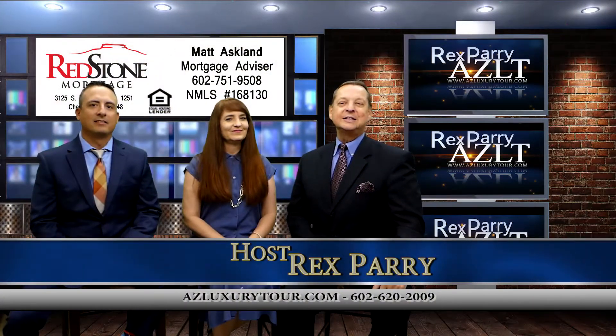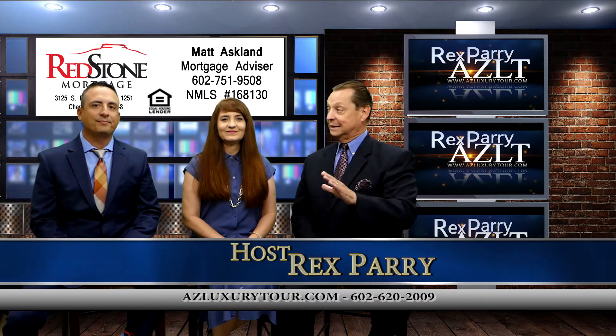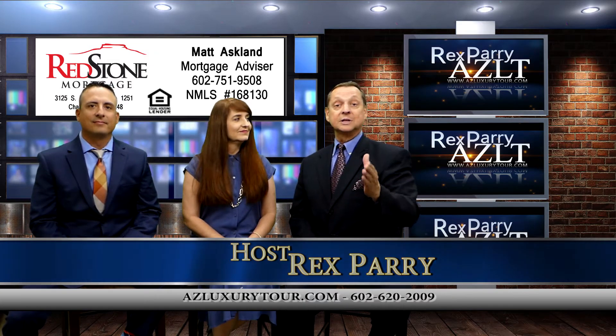Welcome back to the show, everyone. It's called azluxurytour.com. If you are in Southern California, San Diego, Palm Springs, Orange County, or Santa Barbara,